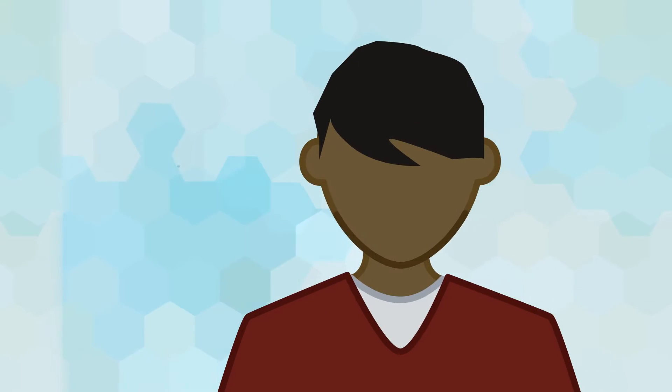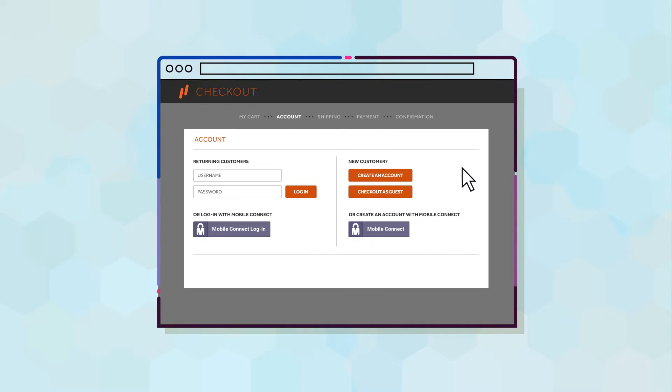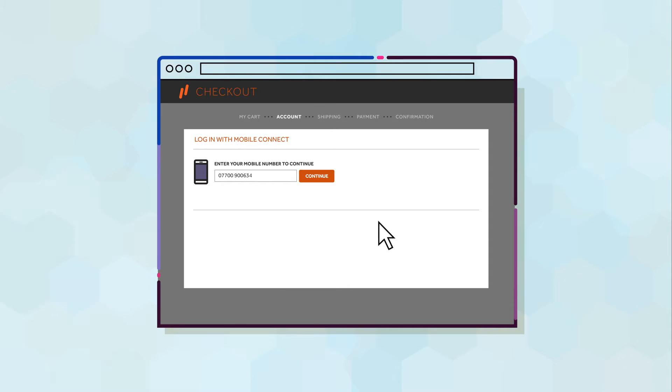Paul wants to buy something from a new e-commerce website. He fills his cart and goes to checkout. Seeing he can register a new account with Mobile Connect, he chooses to do so and enters his mobile number.